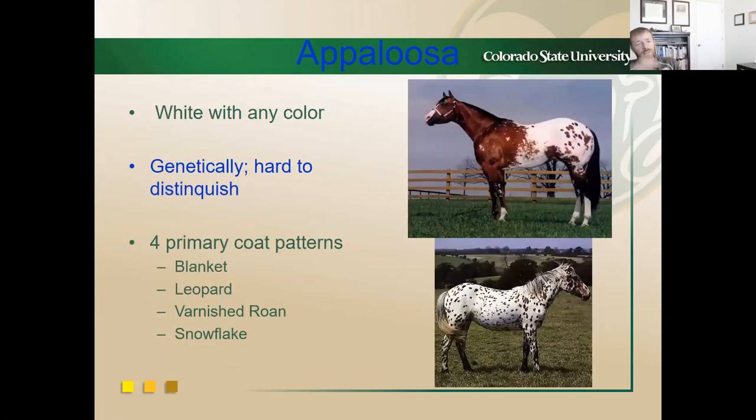Appaloosas are white with any color — genetically pretty hard to distinguish in terms of genotype. The four primary coat color patterns are: the blanket Appaloosa, which is one of the most common; the Leopard Appaloosa, which looks like a leopard; the Farnished Roan, with a speckled or flecked appearance; and the Snowflake, basically the inverse of the Leopard — a darker base coat color with white spots all over. Most Appaloosas are stock horse type.